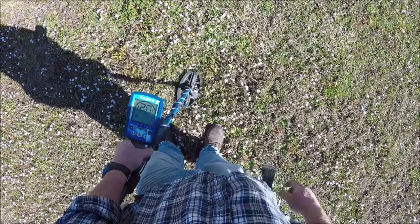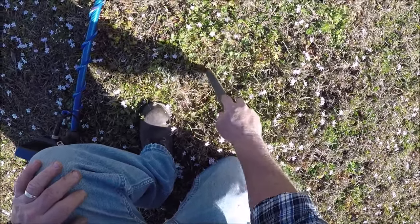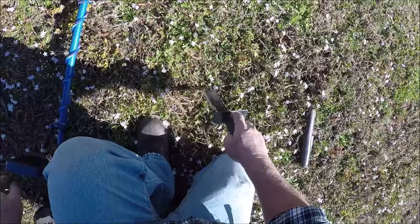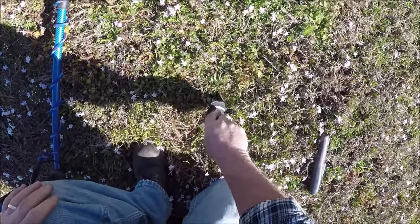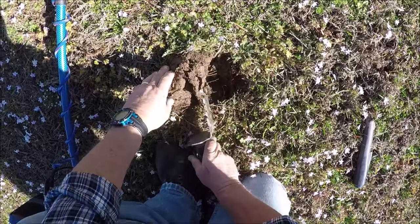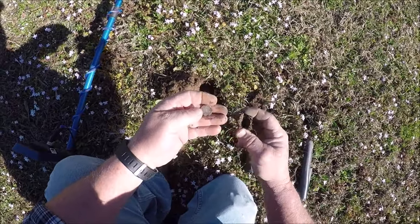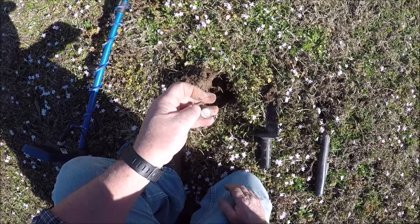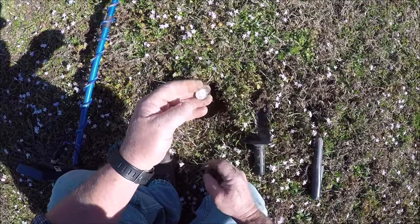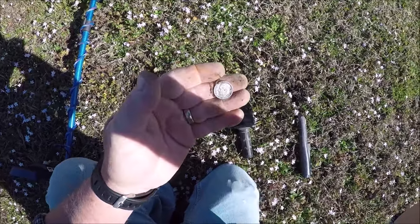26, 27, 28 — that one sounds pretty good. Right in there somewhere. How about a 1962 Rosie? It's a baby silver, but it's a silver. I'll definitely take it. Keep looking.